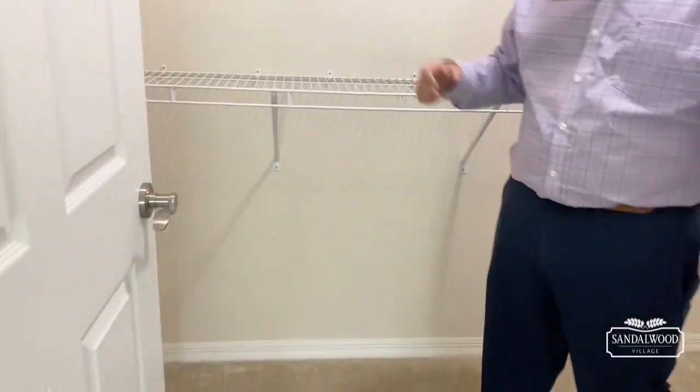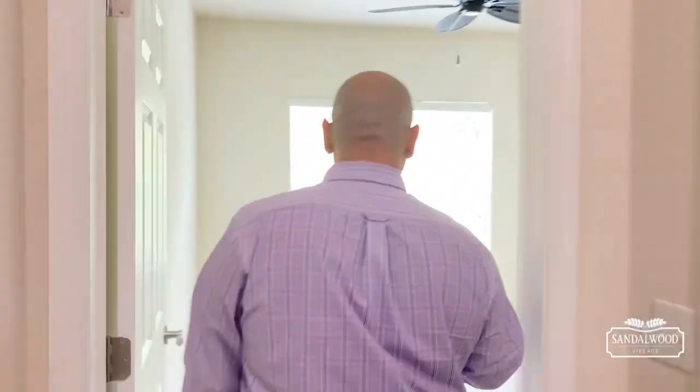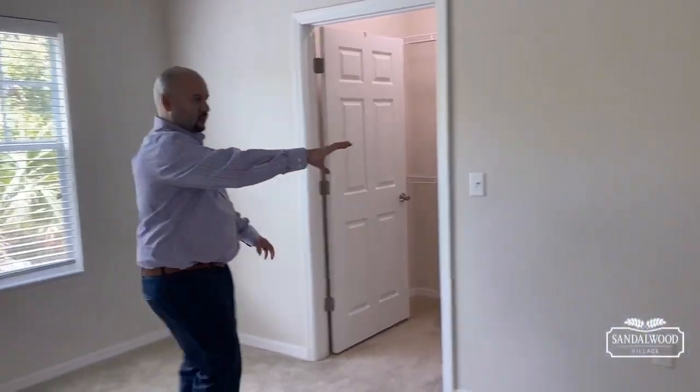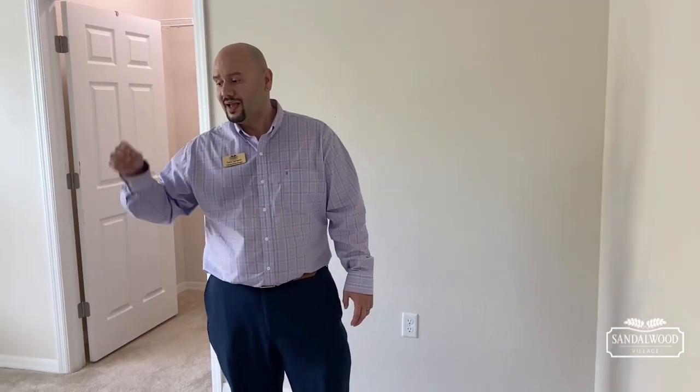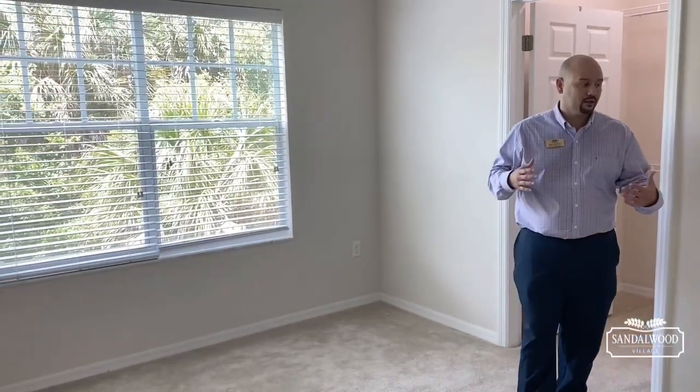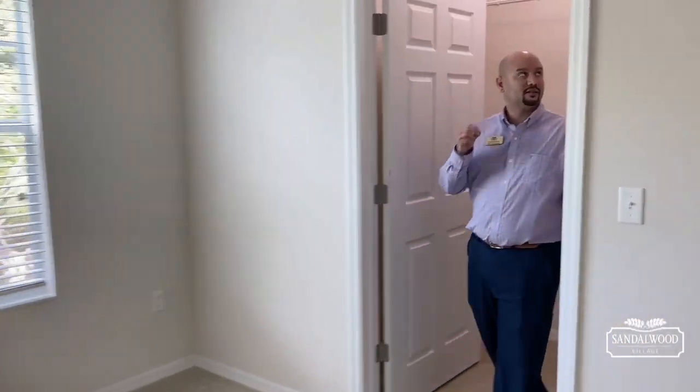And speaking of space — huge walk-in closet. Look at all this space: plenty of racks, add those cubbies, shelves, shoe racks, whatever you need. Now, bedroom number two. Still a big bedroom space — you can easily fit a queen bed in here and get a dresser, or what a lot of folks like to do in their two-bedroom apartment homes is set it up as an office with a sleeper sofa, giving you that option and flexibility.